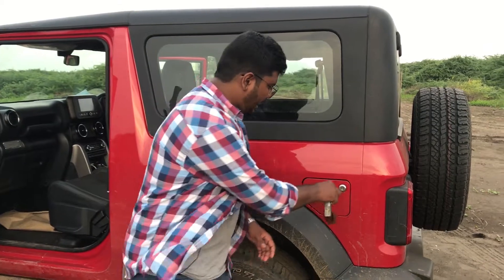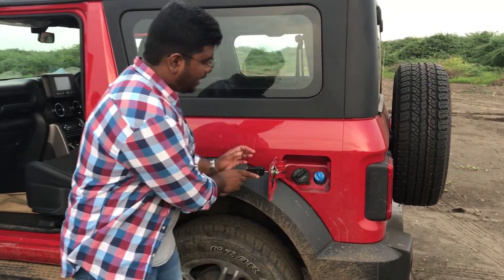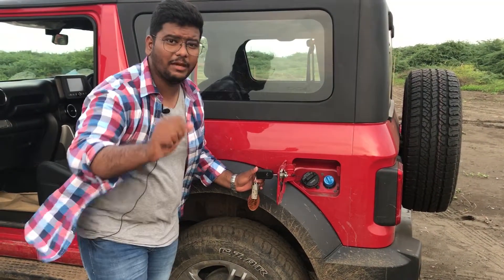One more negative about this car: to open the fuel cap, you always have to get out of the car — you cannot open the fuel cap from inside. That's a downside.